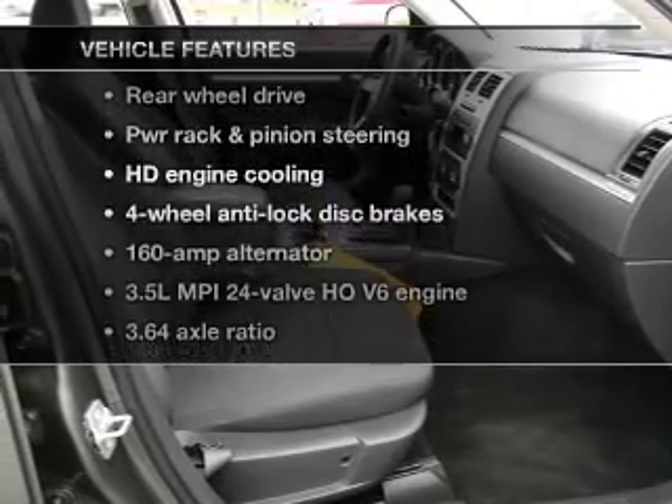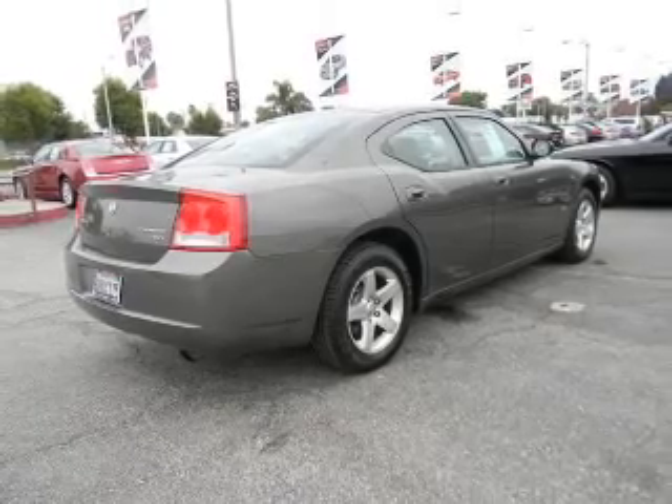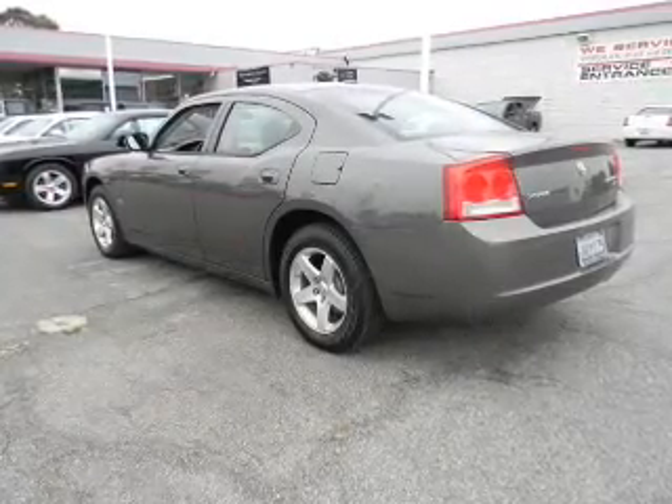Let's enjoy these notable features that are included in this vehicle: keyless entry, power door locks, power windows, cruise control, power steering, and air conditioning.